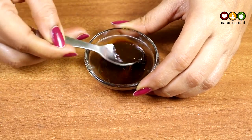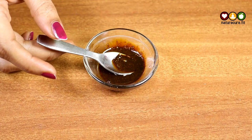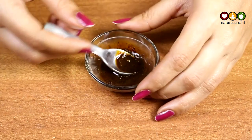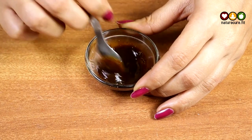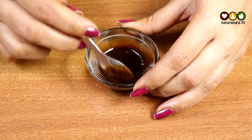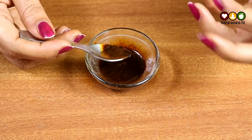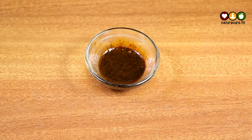This pack is now prepared. Apply it all over your face, targeting pigmentation marks, dark spots, and pimples. Leave it on for about 20 to 30 minutes, then wash it off. You can apply this pack once or twice a week — it will help you get clear, pigmentation-free skin that is glowing, brighter, and whiter.